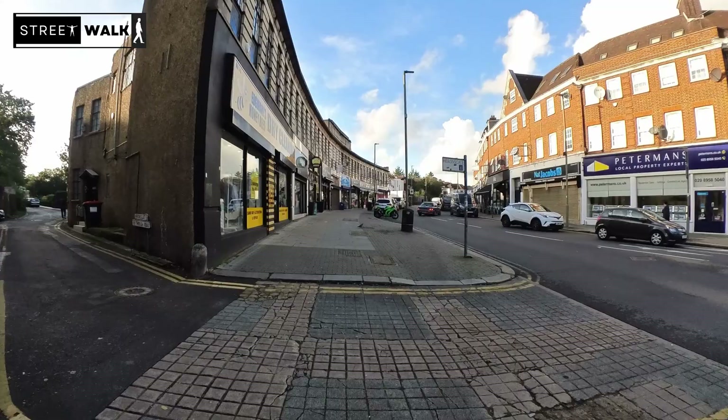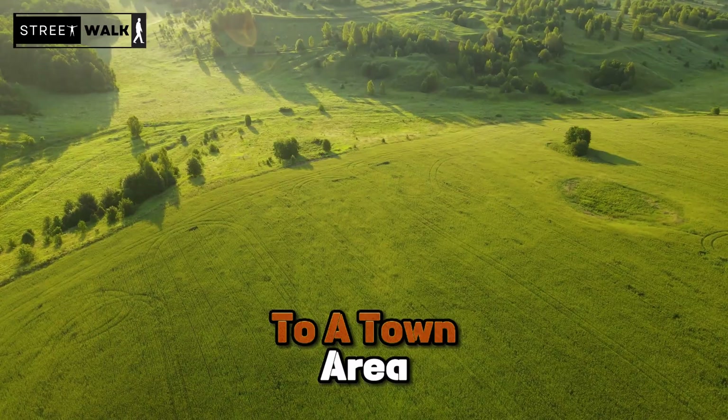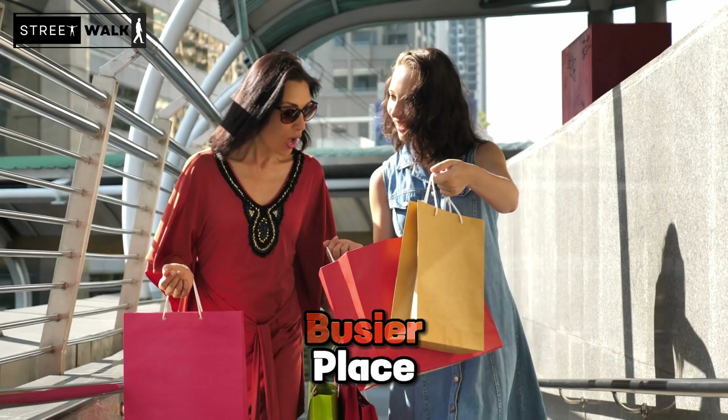In the early 1930s, Edgware changed from a countryside area to a town area. This change brought new roads, buildings and better transport links, making it easier to travel to and from Edgware. Instead of mostly farms, there were now more shops and businesses. This shift made Edgware a busier place with more people coming to live and work there, blending old country vibes with a new urban character.